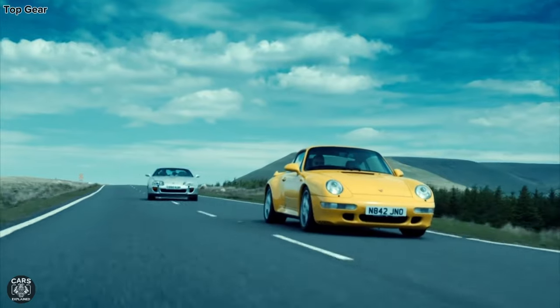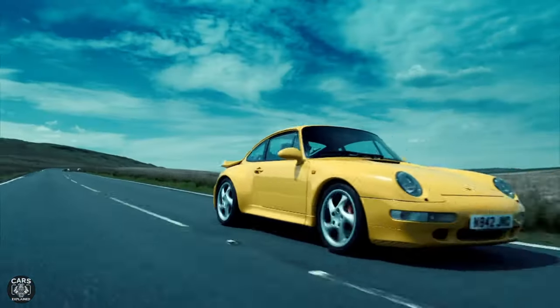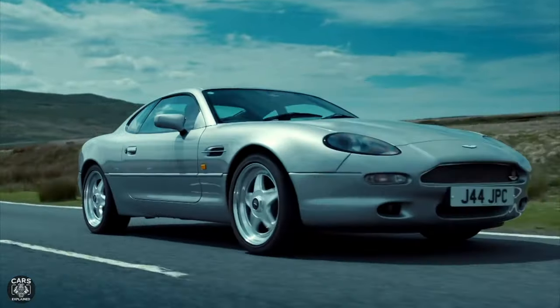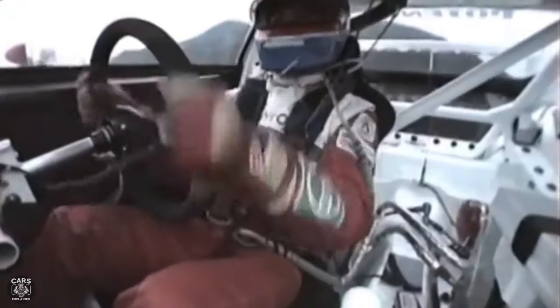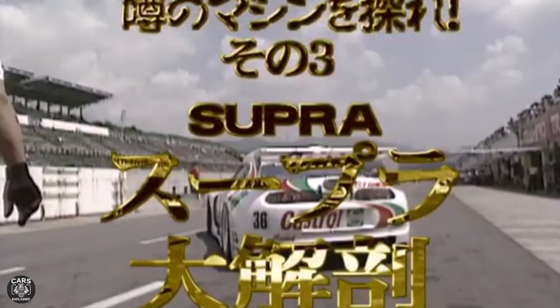Even though its front-engine, rear-wheel-drive format never altered throughout the history of the Toyota Supra, the MK4 was by far the most successful in motorsport. The model won its class in the Swiss mountain races, competed at the iconic Le Mans 24-hour race two years running, charged up Pikes Peak, was competitive in American SCCA racing, and became a dominant force in the All Japan GT Championships from 1995 all the way through to 2003.